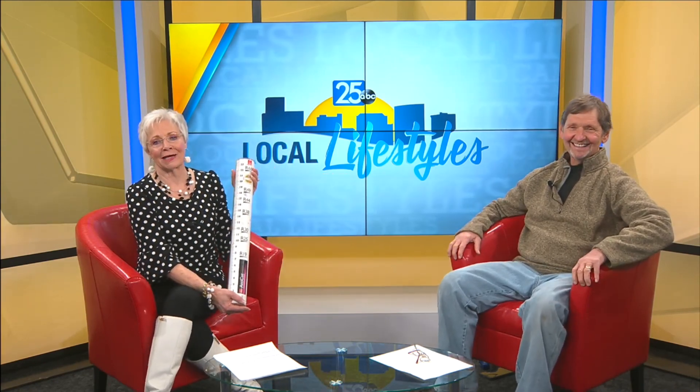Thank you, Jeff. Happy Valentine's Day — give your honey some insulation for Valentine's Day!